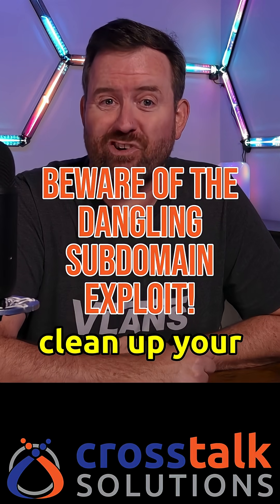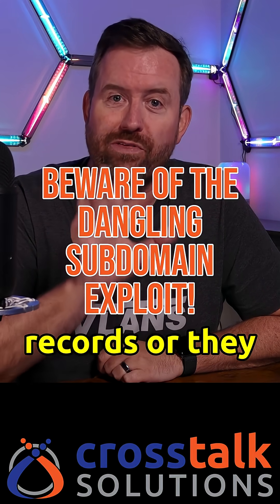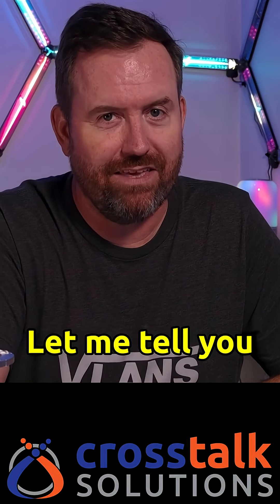Here's a reminder that you need to clean up your stale DNS records or they could be hijacked. Let me tell you a quick story.